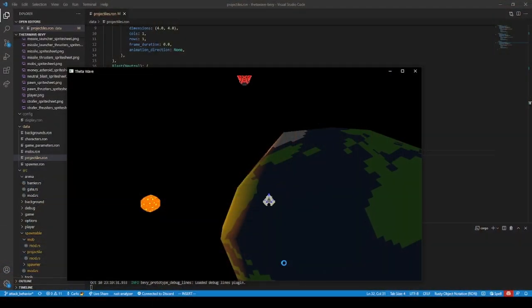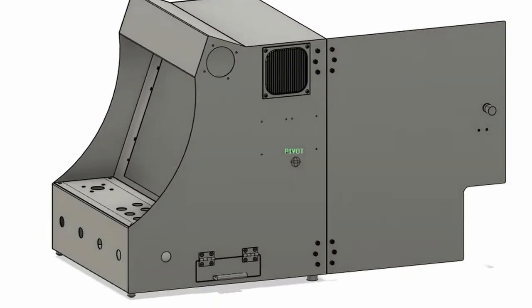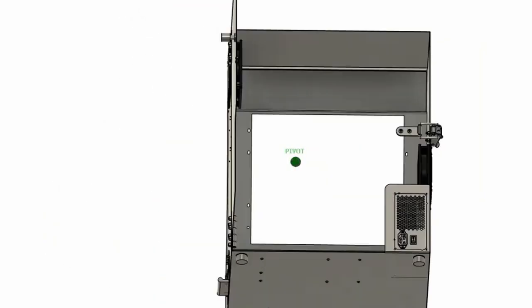And since I've been getting more and more involved with the Rust game dev community, I thought it would be really cool to use my skills in metal working, electronics, and programming to uplift game developers in the community by showing their games to a broader audience on a custom arcade cabinet. RustConf 2022 was coming up, and it sounded like the perfect opportunity to share what the Rust game development community was doing to the broader Rust community.